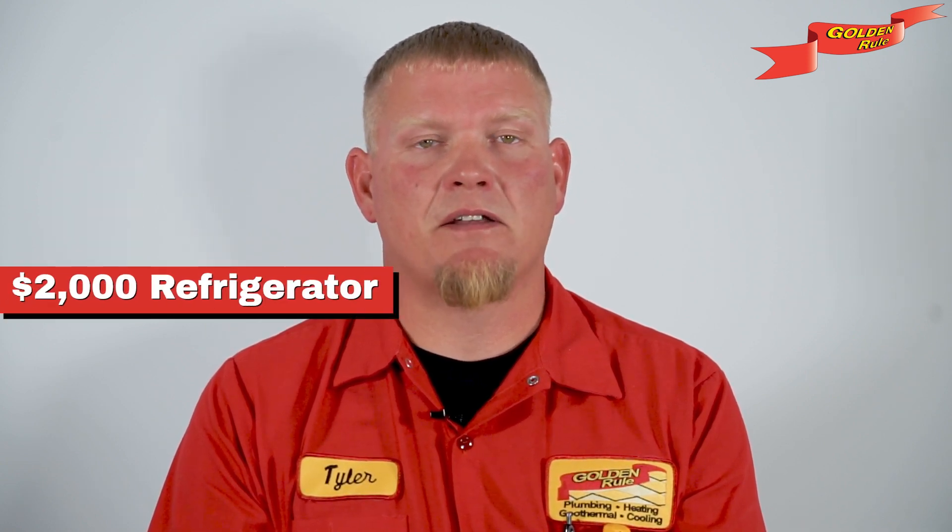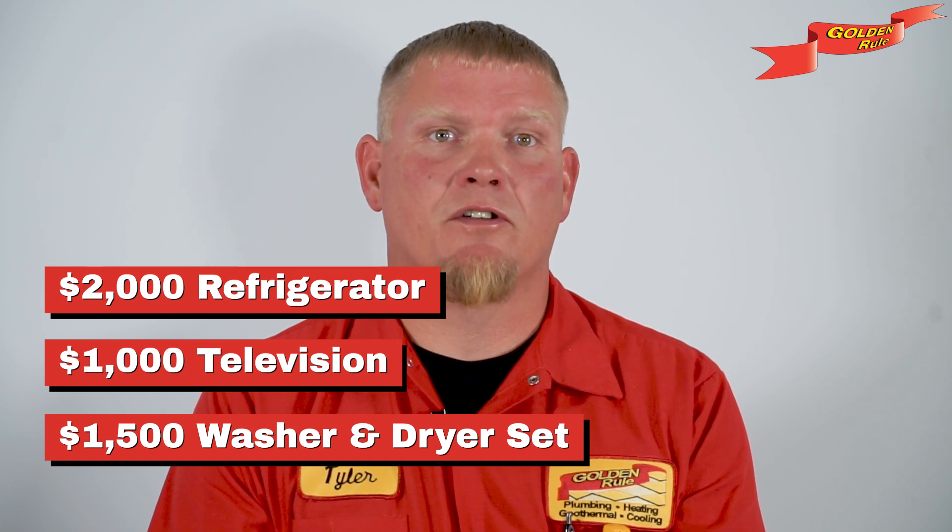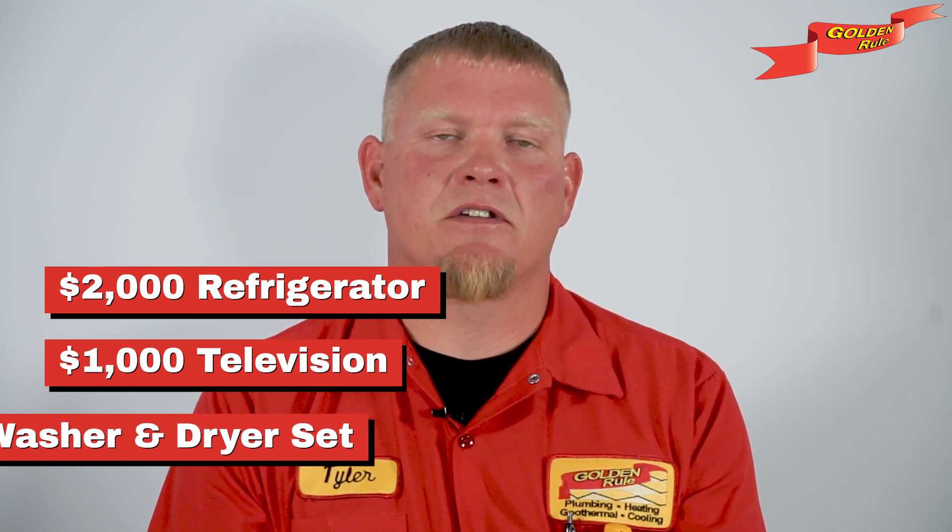Now here's the kicker: whole house surge protectors aren't a bargain-bin find. They can set you back seven hundred dollars including installation. But compared to the cost of replacing a two-thousand-dollar refrigerator, a thousand-dollar TV, or a fifteen-hundred-dollar washer and dryer set, that investment starts to look a lot smarter.